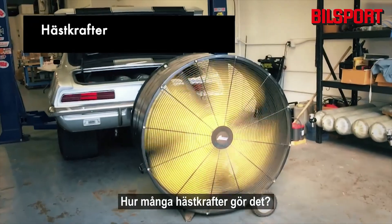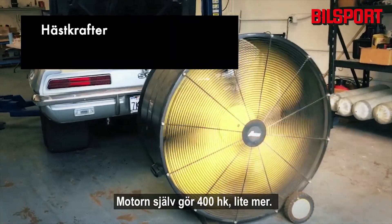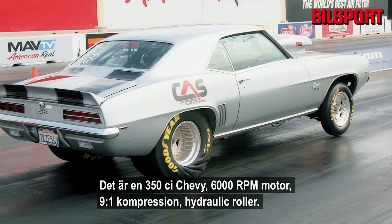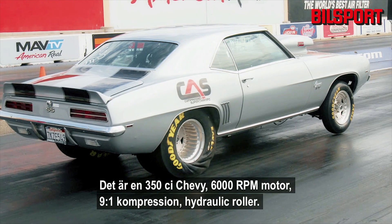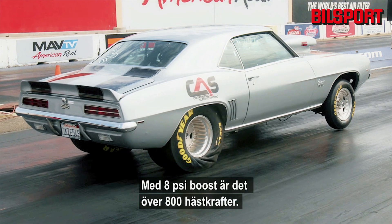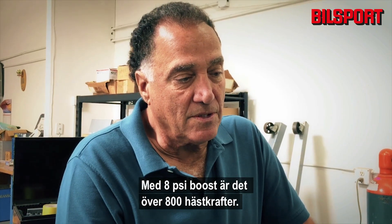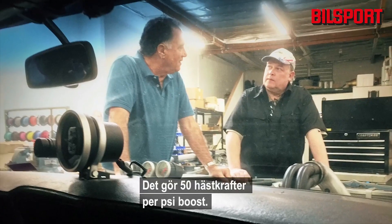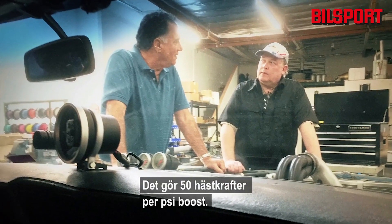The engine on its own will make a little over 400 horsepower. It's a 350 Chevy, 6000 RPM motor, 9-to-1 compression, hydraulic roller. With eight pounds of boost it's over 800 horsepower — it makes about 50 horsepower for every pound of boost.